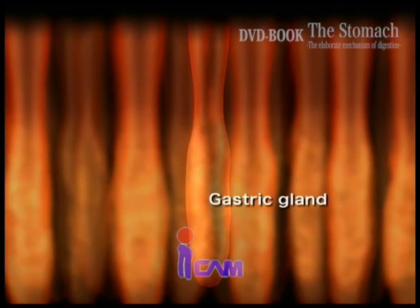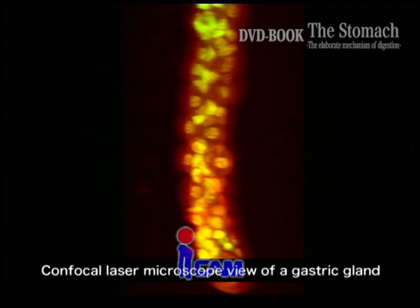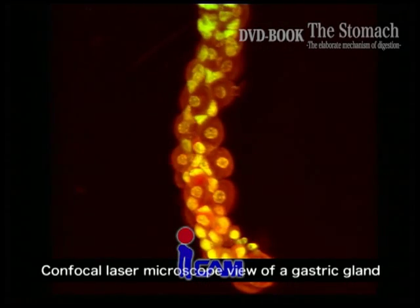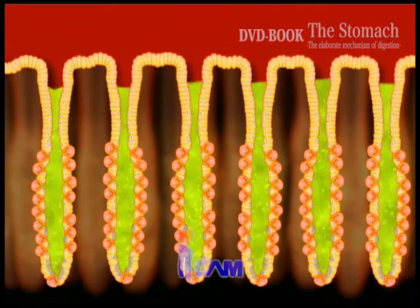When gastric gland tissue is taken out, we find that each gland is surrounded by hundreds of cells. Gastric acid and pepsin are secreted and act in digestion.